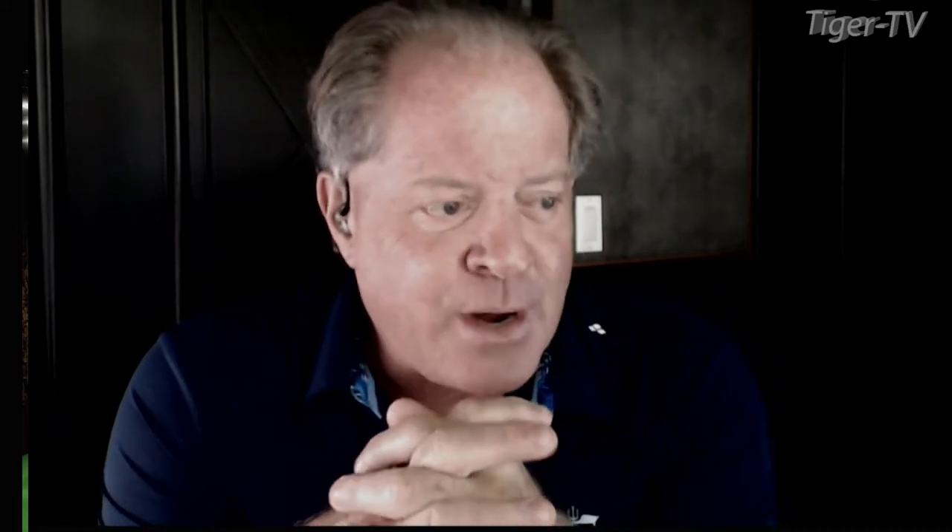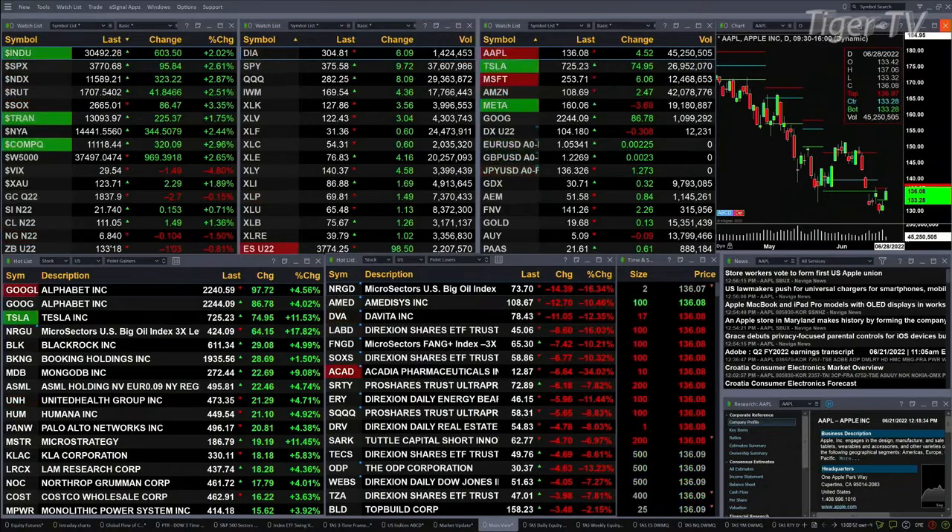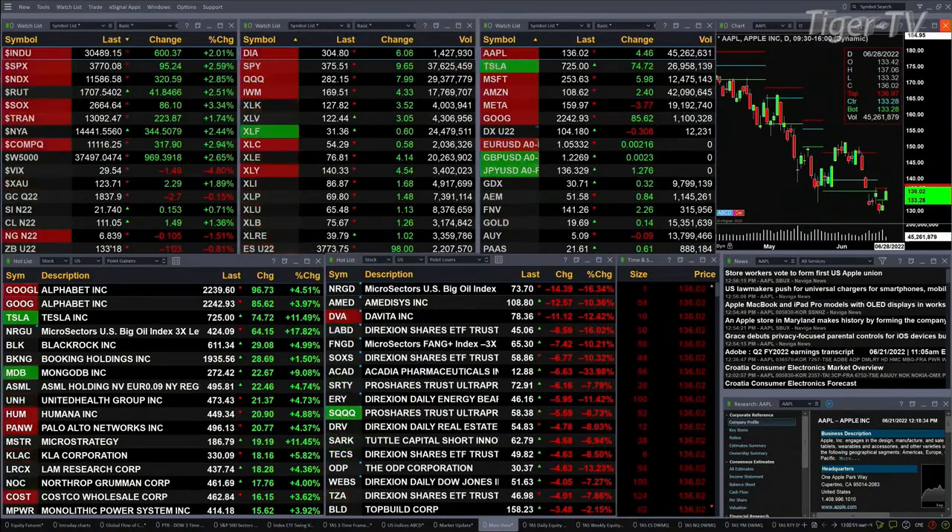Gold's off $2.60, trading at $18.38. Silver's trading up 15 pennies at $21.74. Light sweet crude up $1.50, trading at $111.05. Natural gas back 10 cents. The 30-year treasury down one full point and three ticks, trading at $133.18.